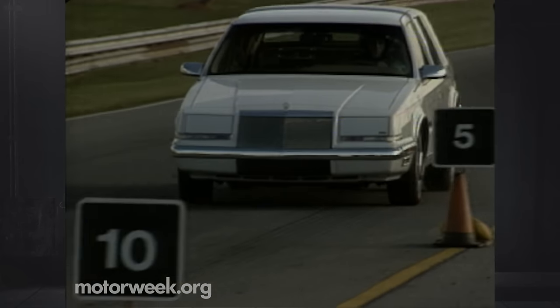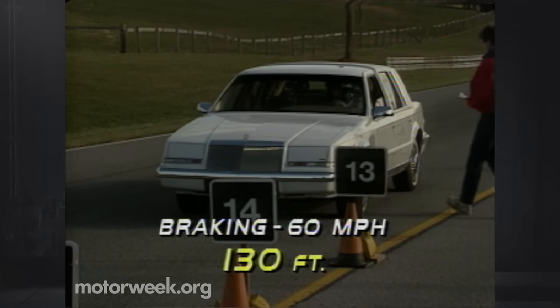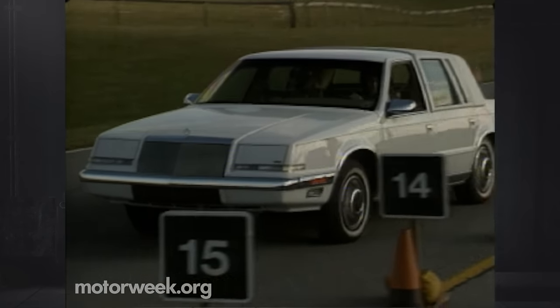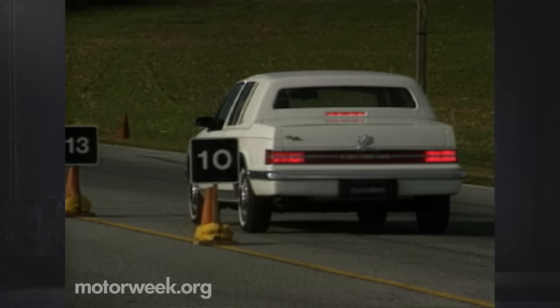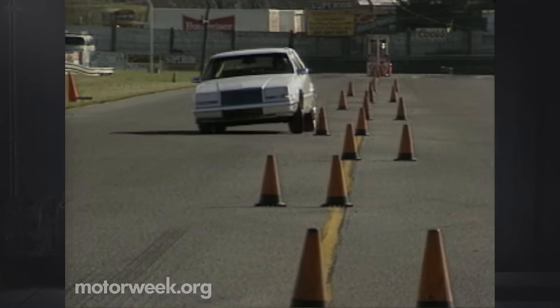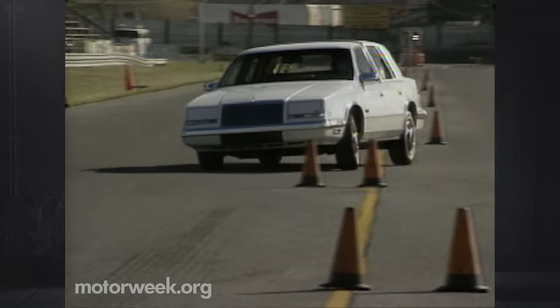Four-wheel disc brakes with standard ABS provide the stopping power. 130-foot stops from 60 are the average. There's good stability and the expected big-car nosedive, but the mushy pedal feel doesn't have the sensitivity we've found in newer import luxury machines. And the heavy front plow, slow steering, and substantial body roll keep it well out of the import sedan ranks.